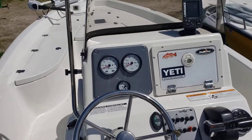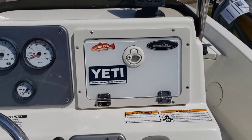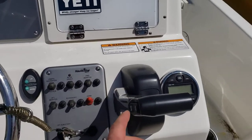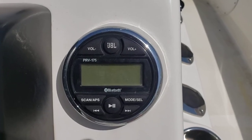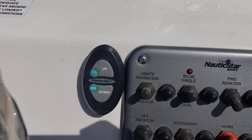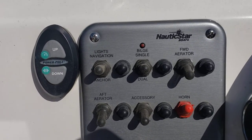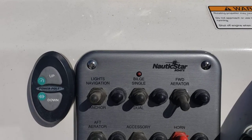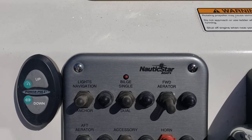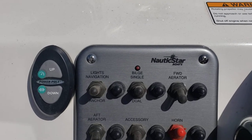On the helm, of course, you've got your steering wheel and throttle right here with your trim. JBL receiver with Bluetooth. Here's your power pole up and down. For your switches you've got navigation lights, anchor light, bilge — single and dual forward aerator and aft aerator.